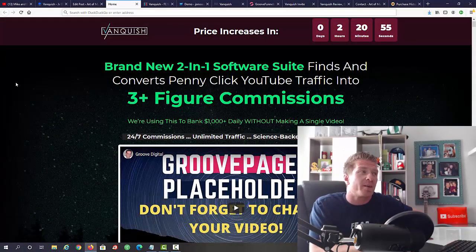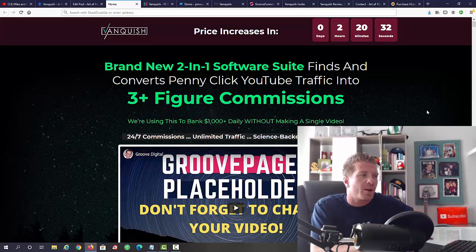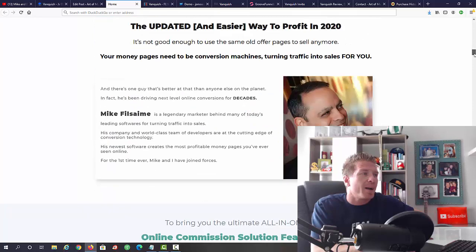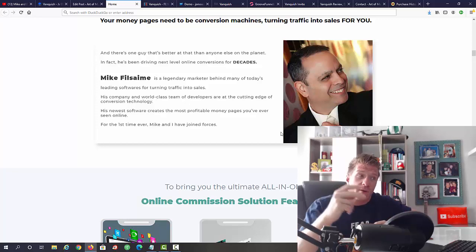Let me share my screen. As you can see, this is the sales page: 'Vanquish — brand new two-in-one software suite finds and converts penny-click YouTube traffic into free-figure plus commissions.' They're using this to bank $100 plus daily without making a single video — you'll be using other people's videos. This is being released by Jono Armstrong and Mike Phil Sane, so you're getting two different pieces of software from two different marketers all in one.